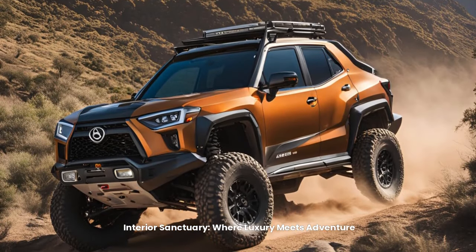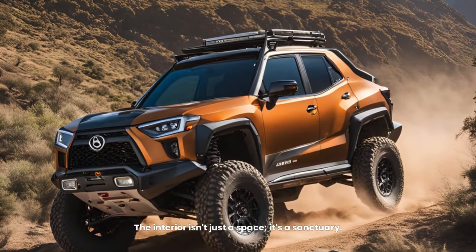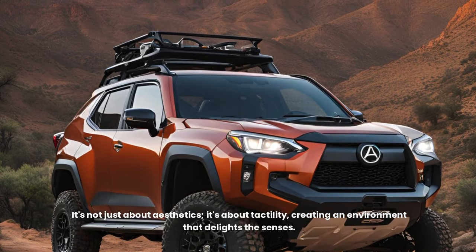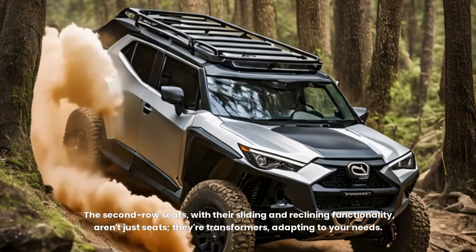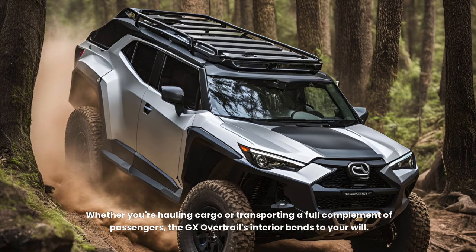Interior Sanctuary: Where Luxury Meets Adventure. The moment you step inside, the GX Overtrail transports you to a world of refined indulgence. The interior isn't just a space — it's a sanctuary. Premium materials adorn every surface, from the supple leather seats to the intricate wood accents. The spacious cabin offers versatility as well — the second-row seats, with their sliding and reclining functionality, adapt to your needs. Whether you're hauling cargo or transporting a full complement of passengers, the GX Overtrail's interior bends to your will.